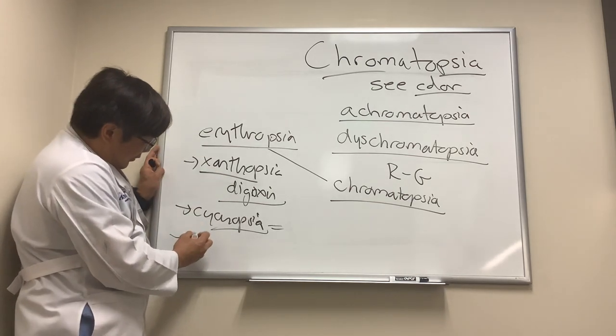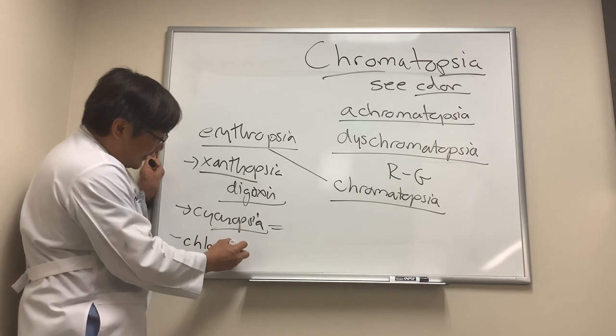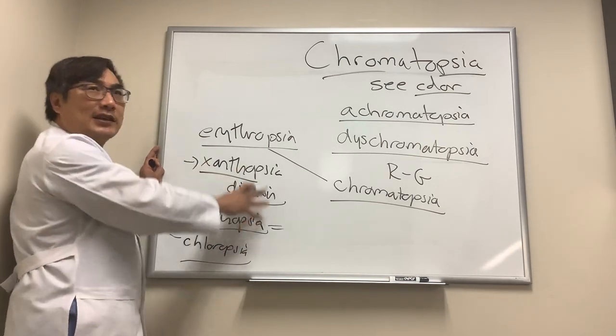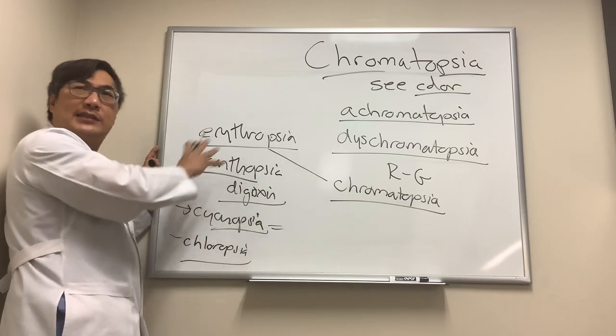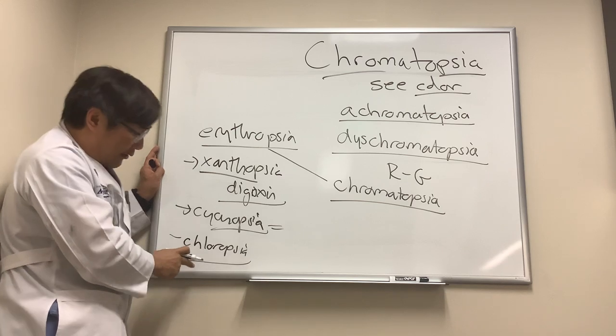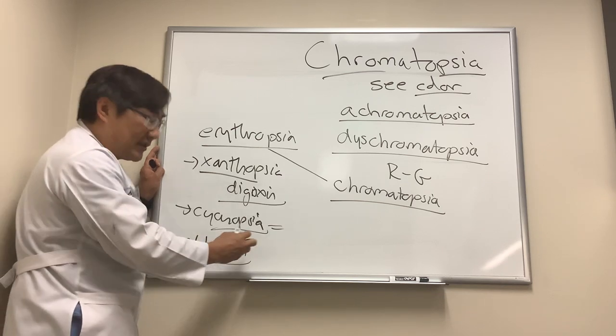Chloropsia is green vision, and it's mostly from drugs — amphetamines, hallucinogens, things like that. Chloropsia is uncommon. With red vision, you have to look in the eye for blood, especially if it's one eye only.